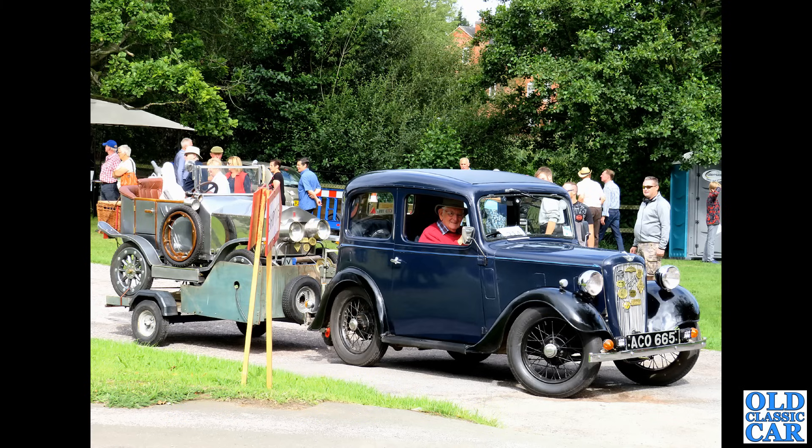We saw the Mark 5 Cortina saloon earlier, and here we have the capacious estate version — a very practical car. As I've said so many times, what's not to like about a classic estate?